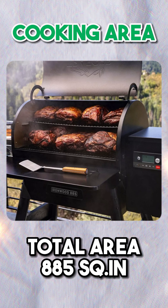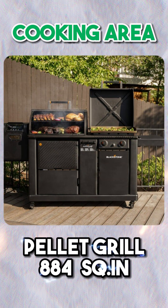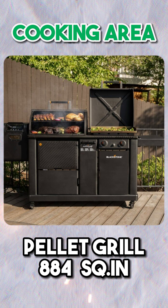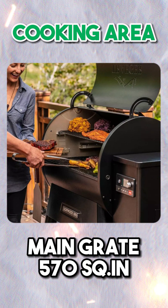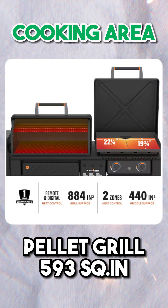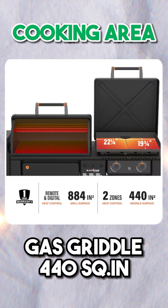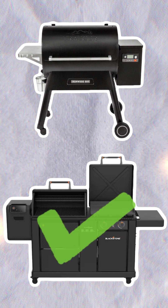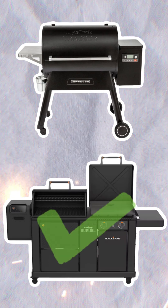Cooking Area. The Traeger Ironwood 885 provides a total cooking area of 885 square inches over two cooking surfaces. The Blackstone Pellet Grill Gas Griddle Combo offers 884 square inches in the pellet grill over two racks and 440 square inches on the griddle, for a total of 1,324 square inches. When it comes to their main grates, the Ironwood 885 provides 570 square inches, while the Blackstone's pellet grill main grate is 593 square inches, plus the gas griddle at 440 square inches, totaling 1,033 square inches. Overall, the Blackstone Griddle Pellet Grill Combo provides much more space and is the winner of this category.